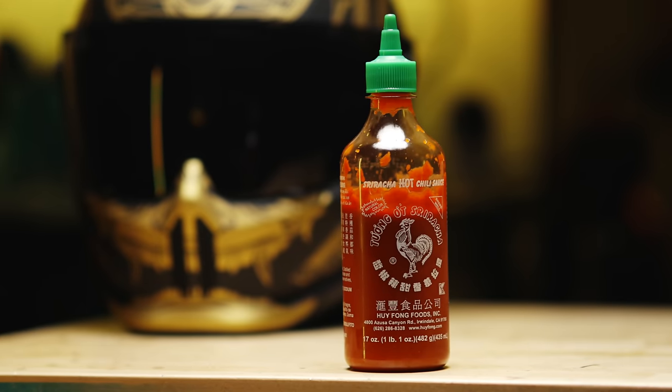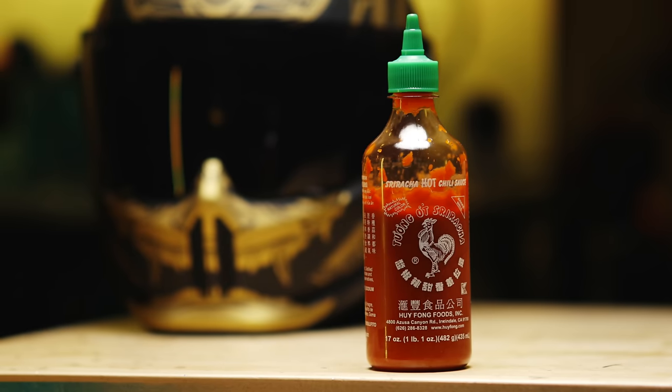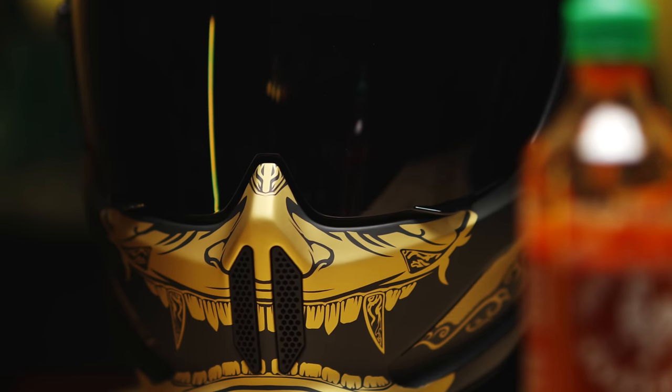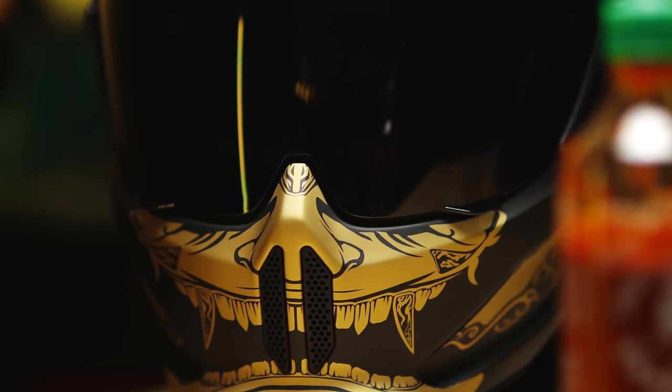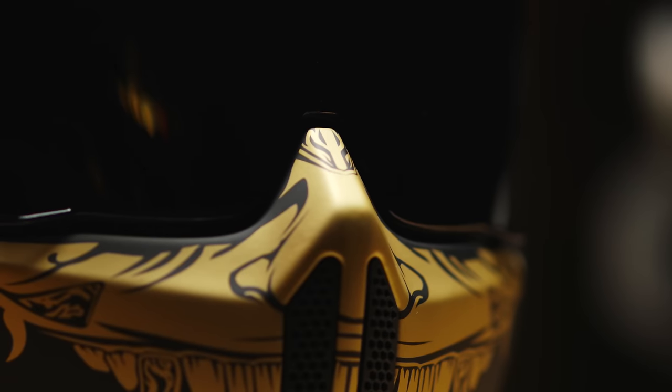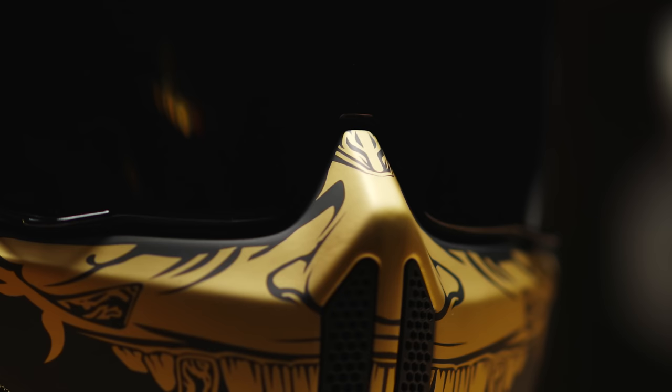Do you guys remember that video I made talking about how the motorcycle helmet market can get boring sometimes? Well consider Ruroc the Sriracha in the motorcycle helmet game. These guys are out of the gate not only coming out with a helmet design that's unique to anything else in the market, but they're also investing a ton of time in making cool graphics. The point is that these guys are making really unique helmets that fit how us motorcyclists feel — we want our gear to have a cool unique look that can match our different bikes and riding styles.